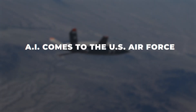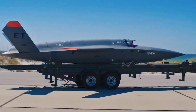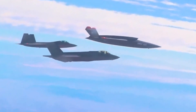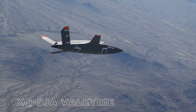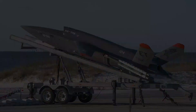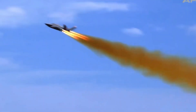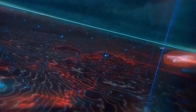AI comes to the U.S. Air Force. The future of aerial combat is here. In a groundbreaking move set to revolutionize military tactics and the defense industry, the U.S. Air Force is testing its pilotless XQ-58A Valkyrie, an aircraft unlike any other. What sets this experimental drone apart? It's not just its rocket engine, stealth design, or long-range missiles — it's the cutting-edge artificial intelligence that powers it.